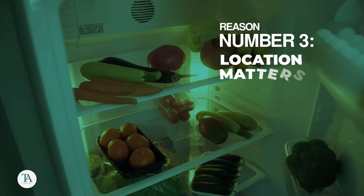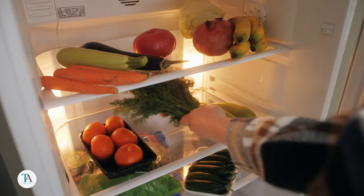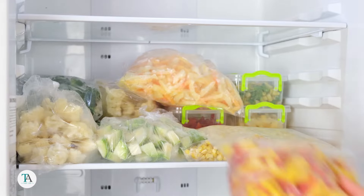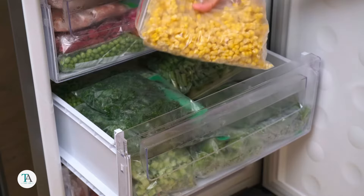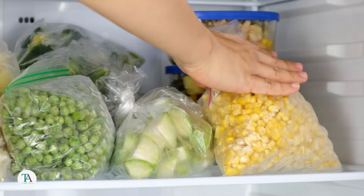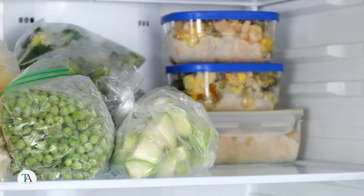Reason number three: location matters. Where you store your food inside the fridge can impact its temperature. Foods placed directly in the path of cold air, especially near the freezer compartment, are more prone to freezing. Consider relocating items away from direct cold airflow to prevent this issue.